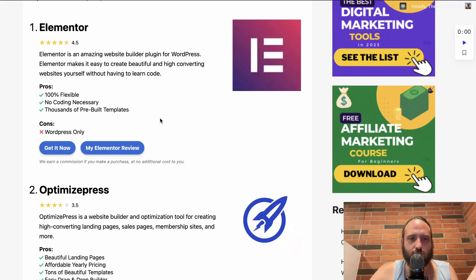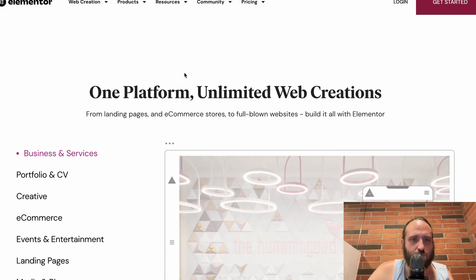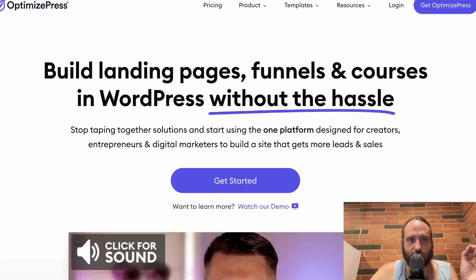However, there are some other tools we can take a look at. So this is Elementor again — very popular, a lot of tutorials out there. The next one is OptimizePress.